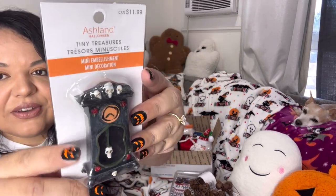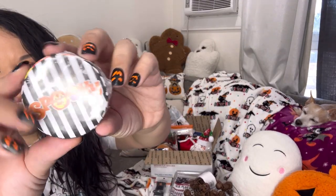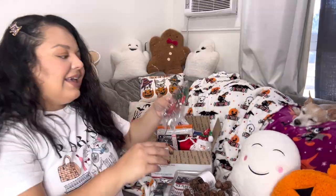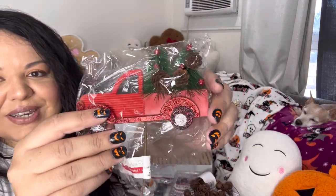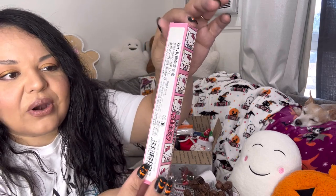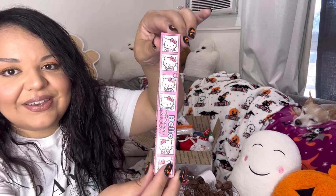Then I dropped in one of the tiny treasures — this is the evil clock one. There are instant towels for Halloween — this one says 'Spooky.' And then there's a Christmas pick — it is the red truck with Christmas bottle brush trees in the back, super cute. And then I included another Hello Kitty surprise pen — you'll get a pen, I don't know what it looks like, but that's what's in here.